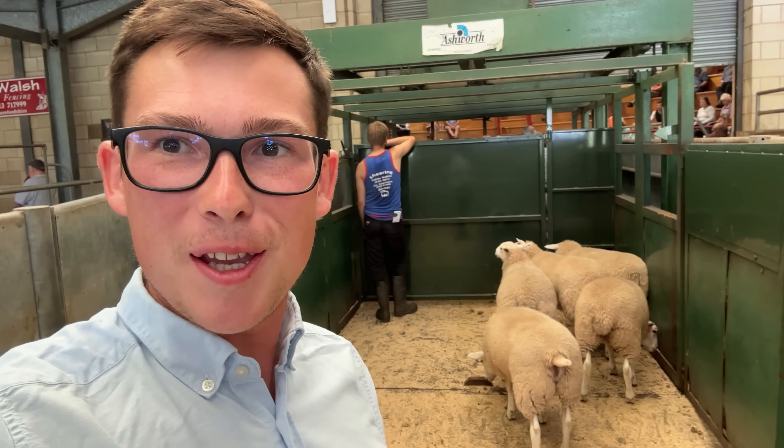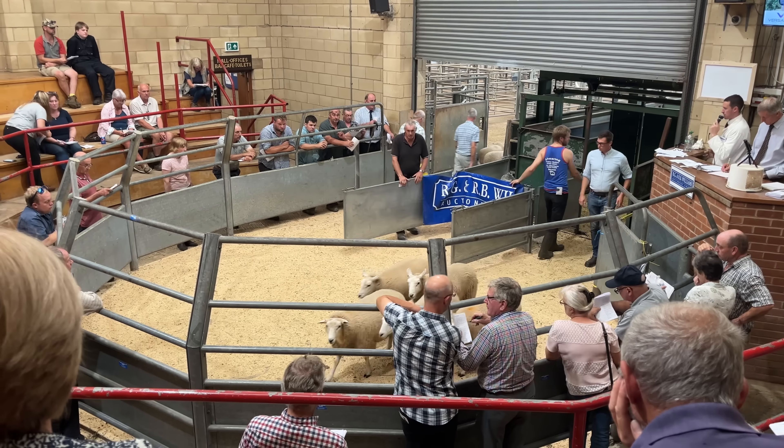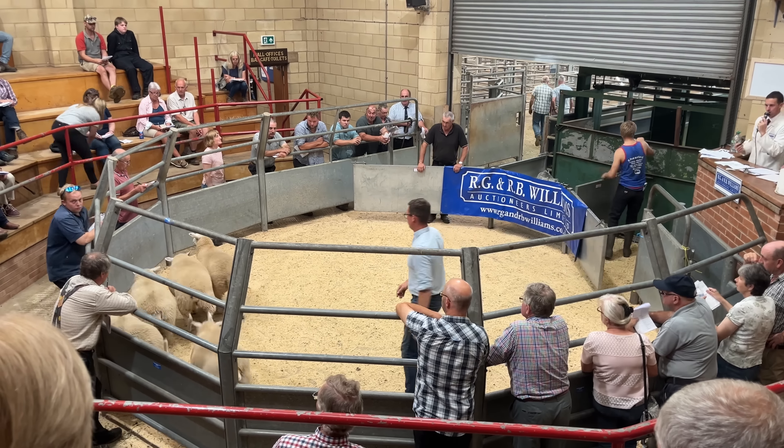Right, we're next — ready and waiting, ring's there. Fingers crossed. Look at the strength, look at the power they have, look at that. What a group, what a group, what a group.